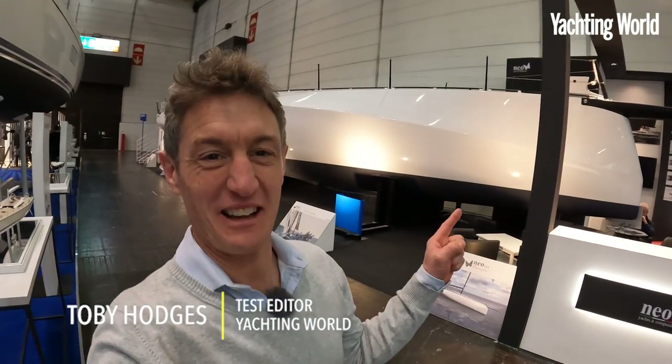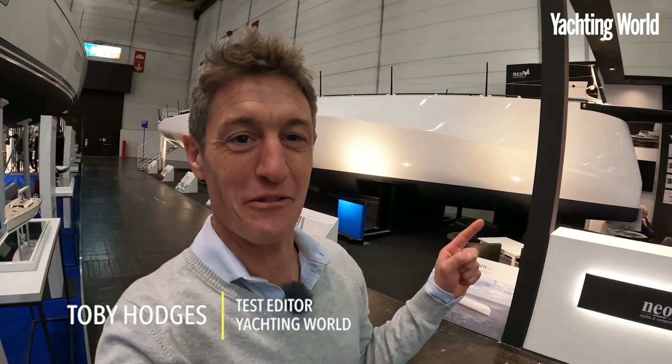Toby Hodges here at the Dusseldorf Boat Show for Yachting World, and this is the NEO 570.